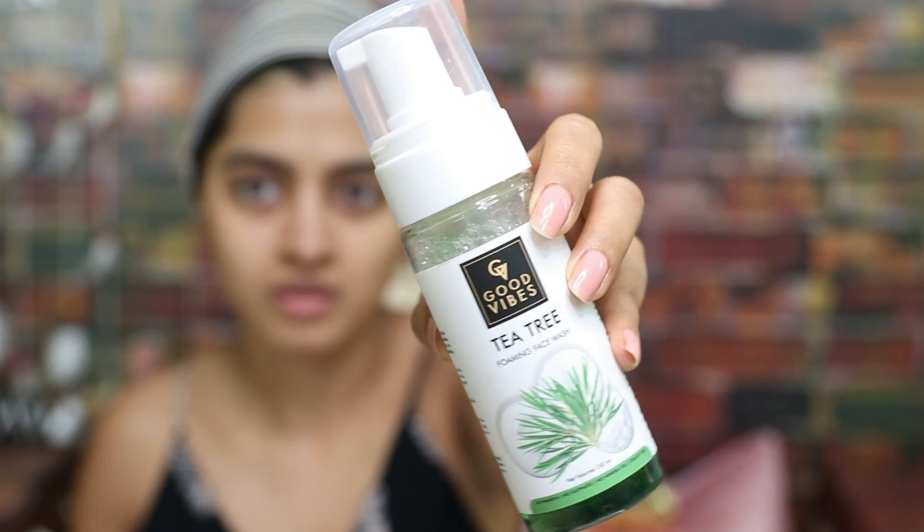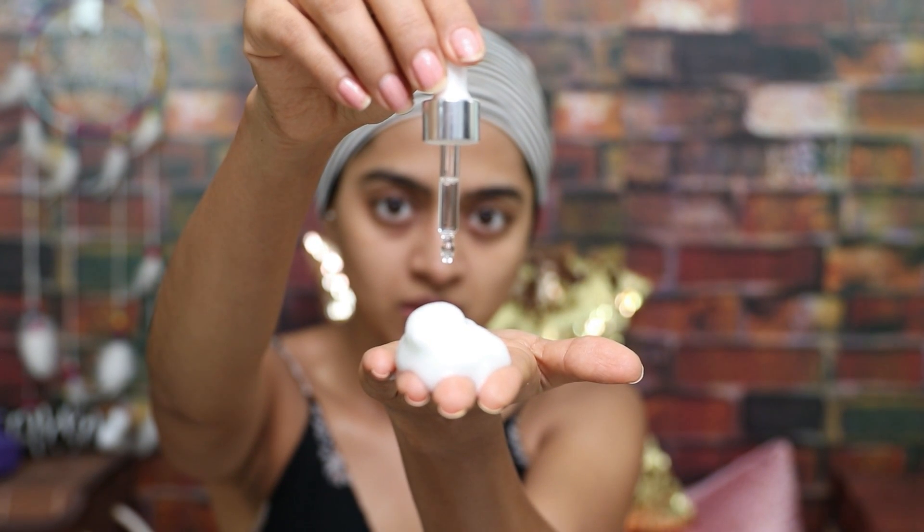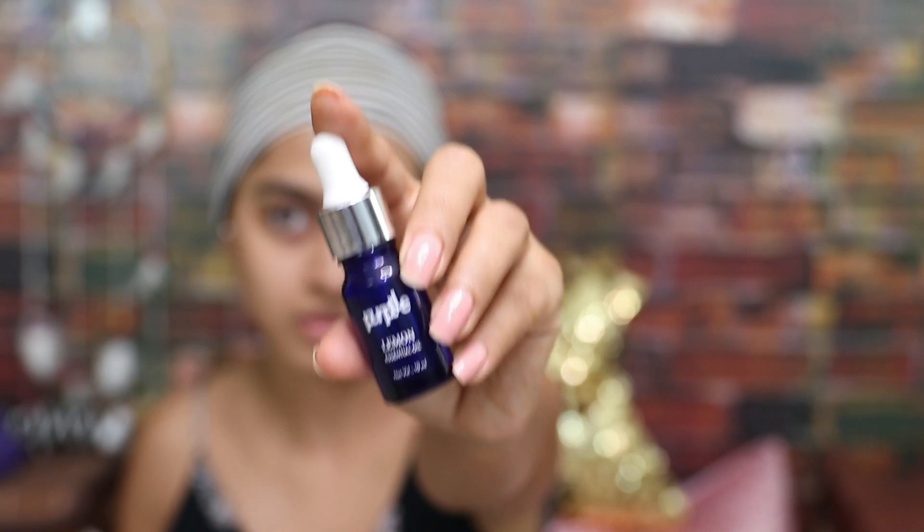Next, I'm going to share a very simple hack you can do every single time you wash your face. When it comes to face washes, you need something that helps deal with acne. One of the best affordable options is using a tea tree face wash, because tea tree has anti-inflammatory and antibacterial properties that can help get rid of acne and make your skin clearer and brighter. And for the hack: every time you wash your face, just add one drop — literally just one drop — of lemon essential oil. Lemon essential oil is great for fighting acne, pimples, pigmentation, and dullness.